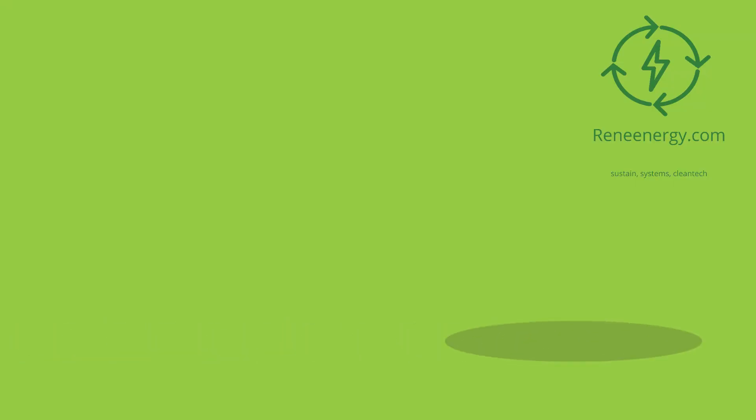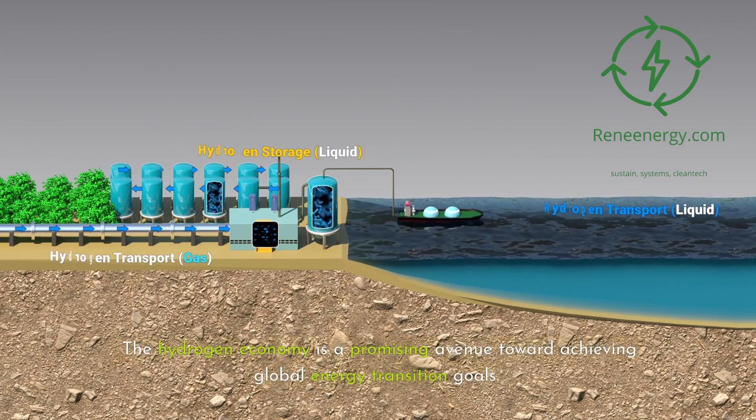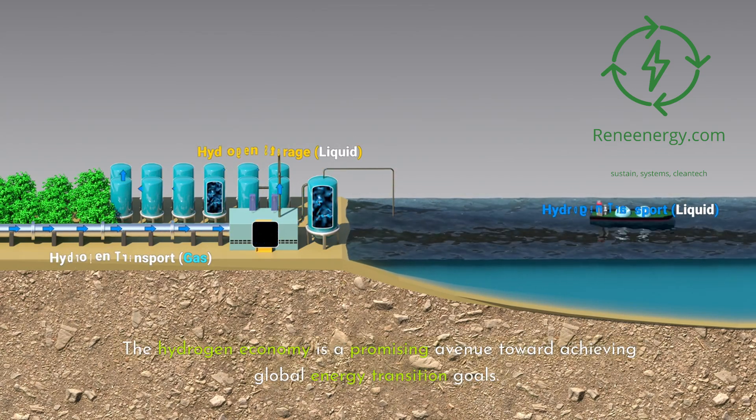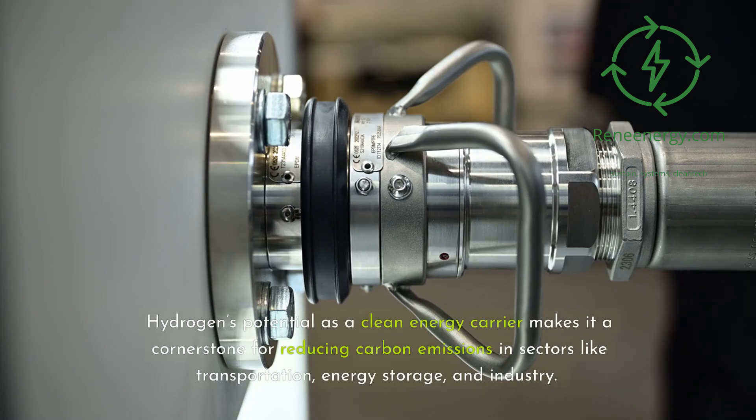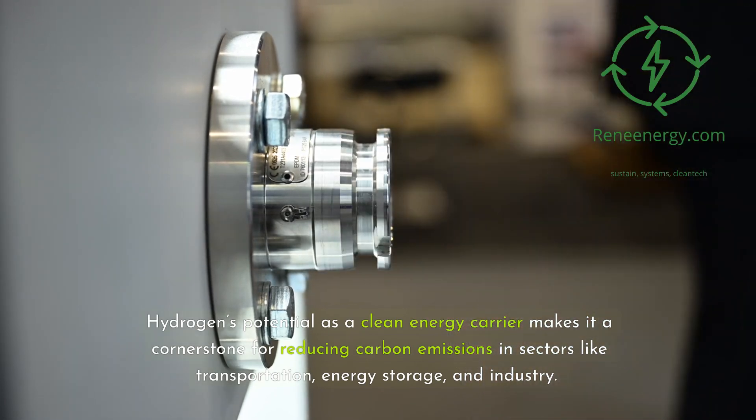For more in-depth information and resources, visit our website and subscribe to our newsletter for the latest updates and exclusive content. The hydrogen economy is a promising avenue toward achieving global energy transition goals. Hydrogen's potential as a clean energy carrier makes it a cornerstone for reducing carbon emissions in sectors like transportation, energy storage, and industry.